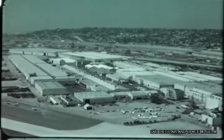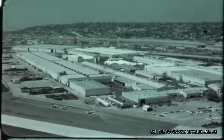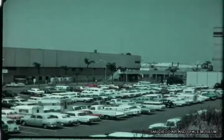Convair continues to make significant advances in integrated land, sea, air, and space systems. The support groups you have just seen are among many playing a vital role in these programs.